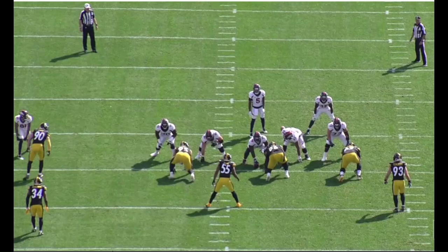Hey everybody, Alex Cazora, SteelersDepot.com, back with some Pittsburgh Steelers tape breakdown and analysis.